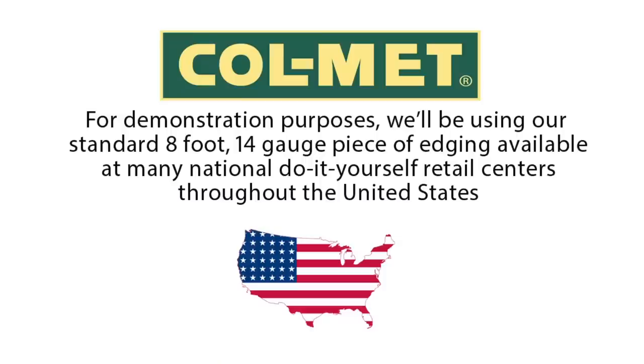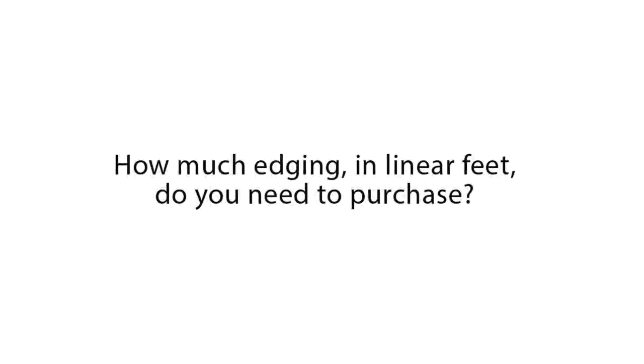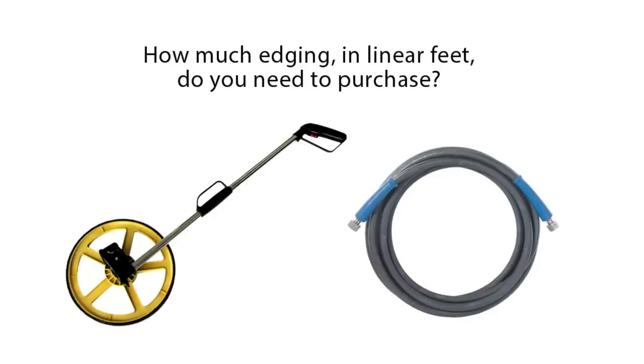Make the installation of your next do-it-yourself landscape job easier by using quality Colmet steel landscape edging. For demonstration purposes, we'll be using our standard 8-foot, 14-gauge piece of edging, widely available at many national do-it-yourself retail centers throughout the United States. A measuring wheel is one way of determining linear footage, but using a garden hose is often the easiest because of availability.